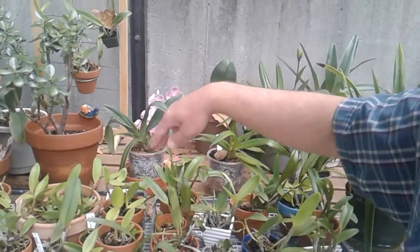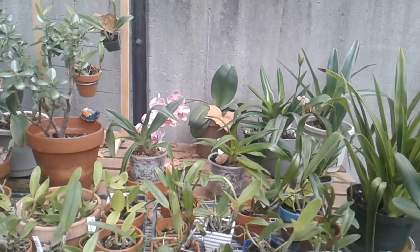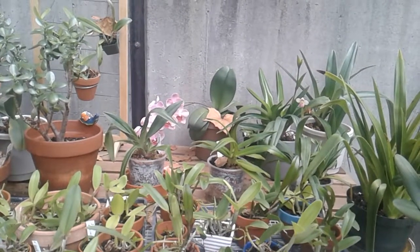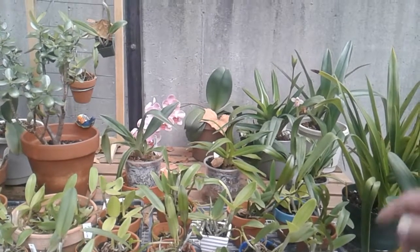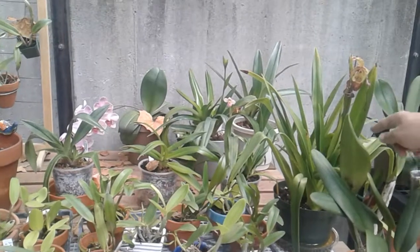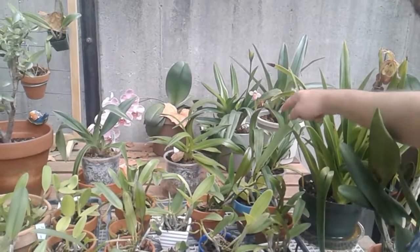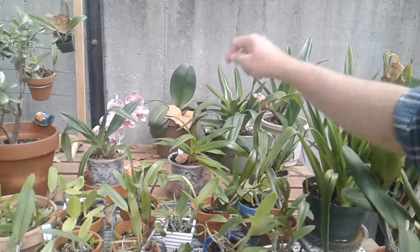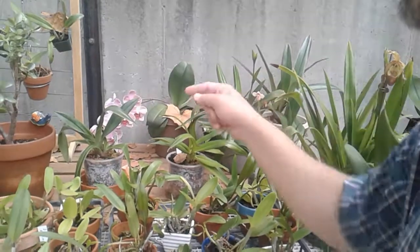These are all mini Cattleya type of orchids, so it's blends of like Sulfurnitis, Cattleya, and Bracias. And this is a Phragmopedium, and this is Phragmopedium — or Slemiae, I don't remember what this one is — but that one, this one, and this one are all Phragmopedium.